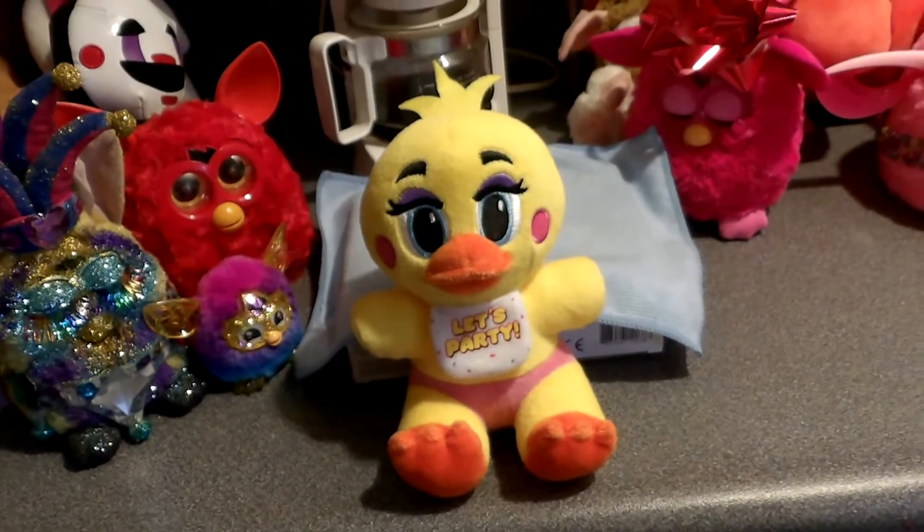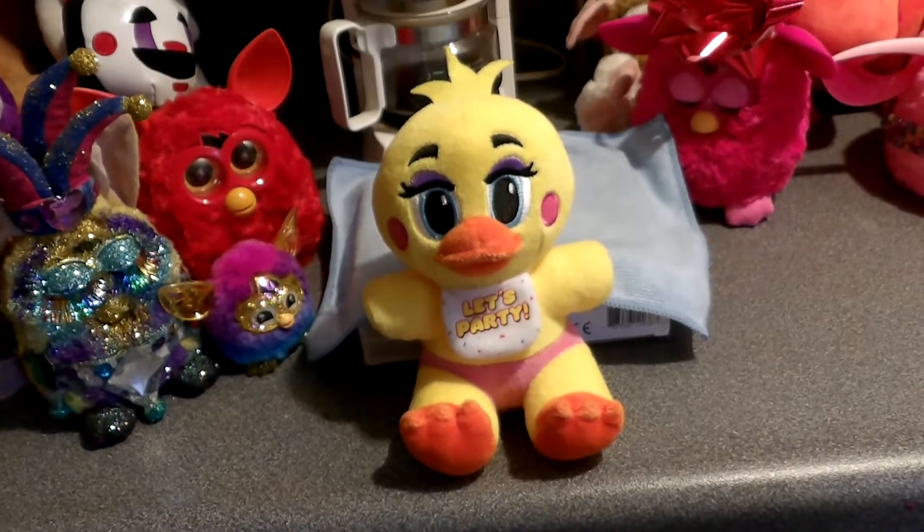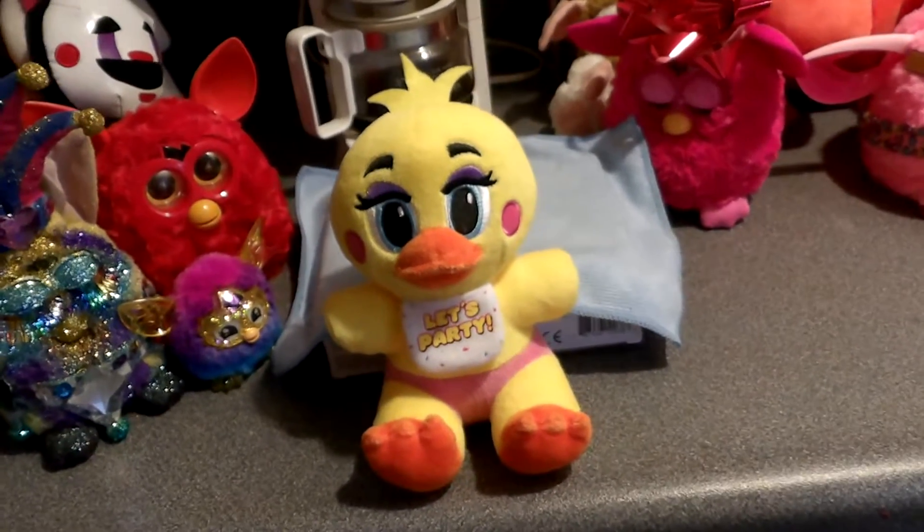Well, hello there, Toy Chica. What are you doing today? Well, I thought I would do FNAF Friday. I probably did one a long time ago, but I don't remember.